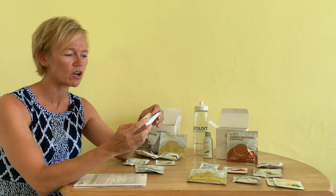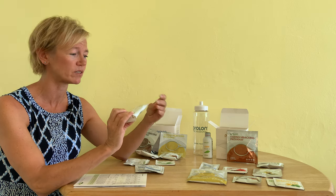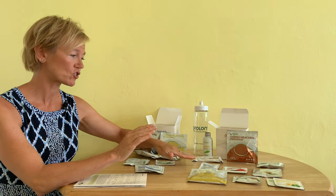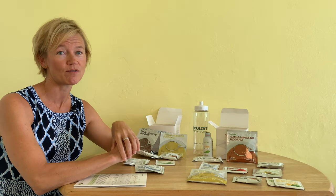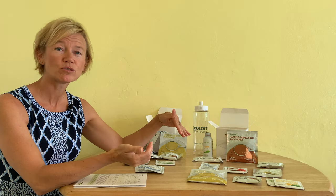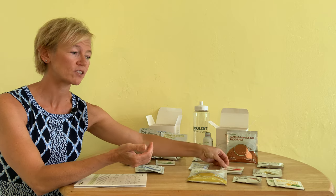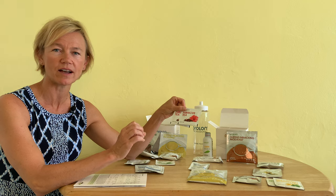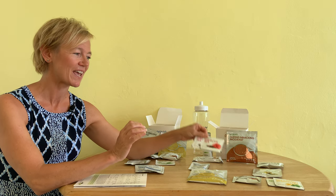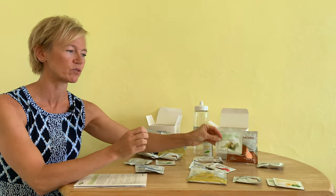These nut bars are absolutely delicious — I would eat this even if I wasn't on the program. It's full of macadamias, pecans, almonds, and almond butter. For lunch today I'll be having the nut bar with a tomato soup mix and another packet of olives. I also have my vitamin supplement, and for tea today there's a hibiscus tea — I'll definitely ice that because iced hibiscus tea is absolutely delicious. And there's a packet of garlicky olives, which I'm really looking forward to because I absolutely love olives.